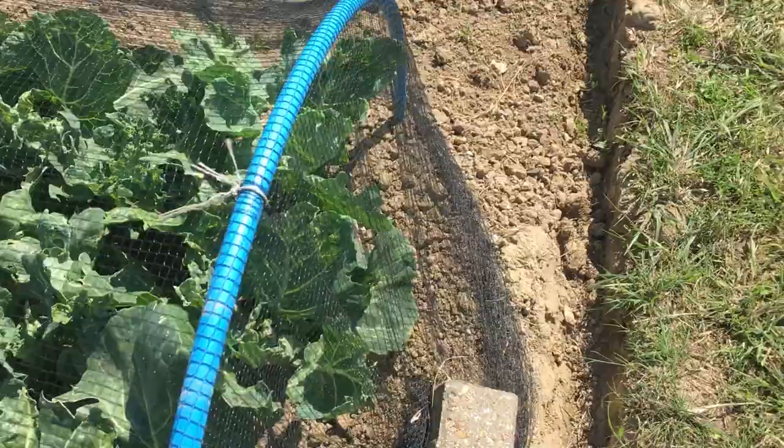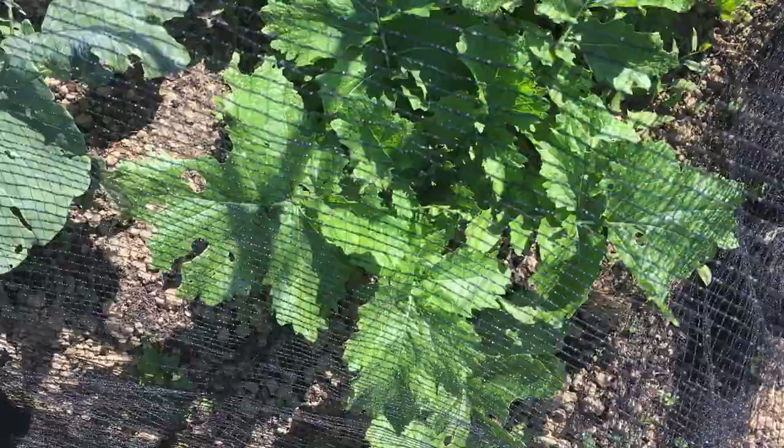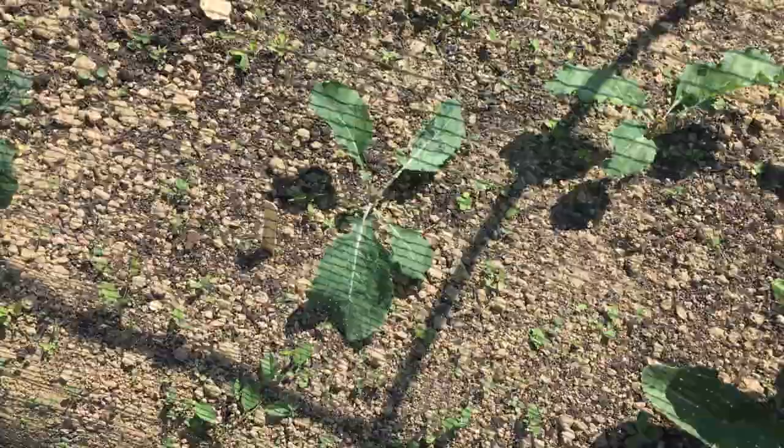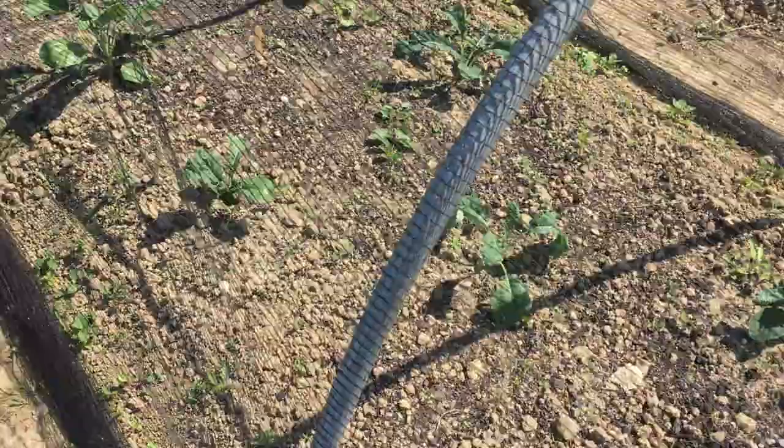These are the unknown brassicas — those very large prickly ones might be swede or something like that, and who knows what the ones in the middle are, they could be anything. Here I've got three January Kings, five Cavolo Neros and five Brussels sprouts, and it all needs a massive amount of weeding.